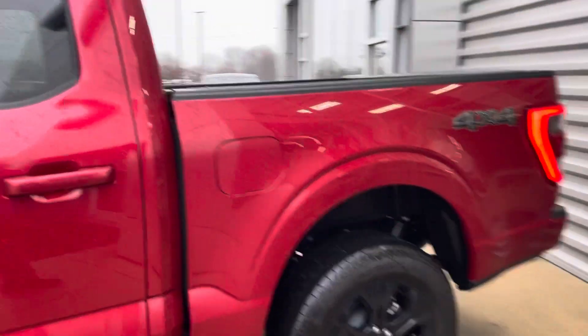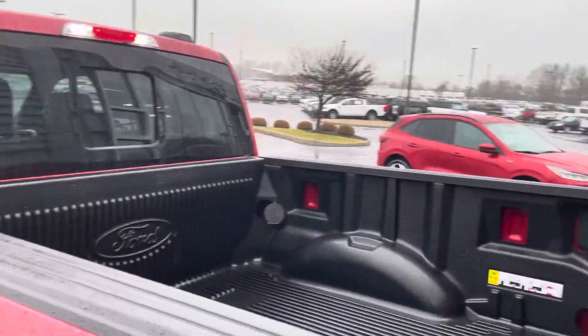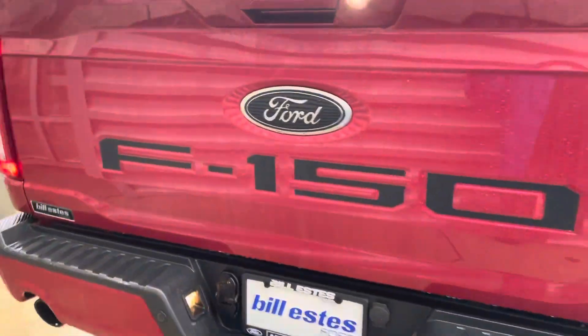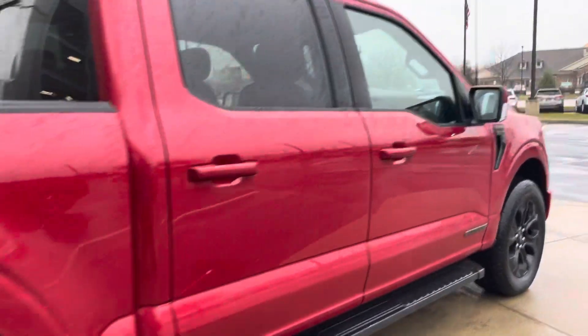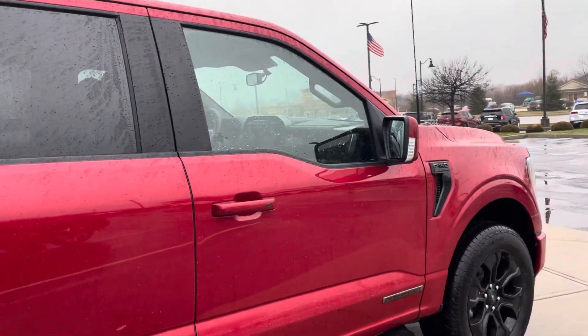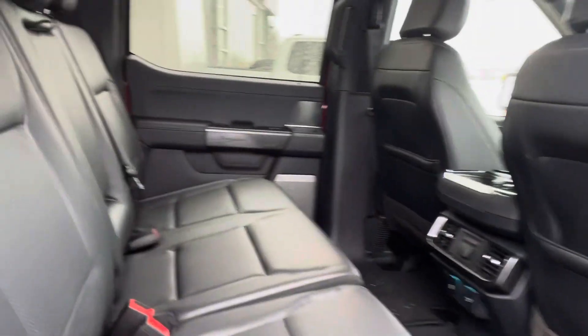This one does have the 7.2 kilowatt Pro Power Onboard. It does have the drop-in bed liner — truck looks absolutely fantastic all the way around. Being a Lariat, of course, it has the leather interior, and you do have heated seats in the rear.